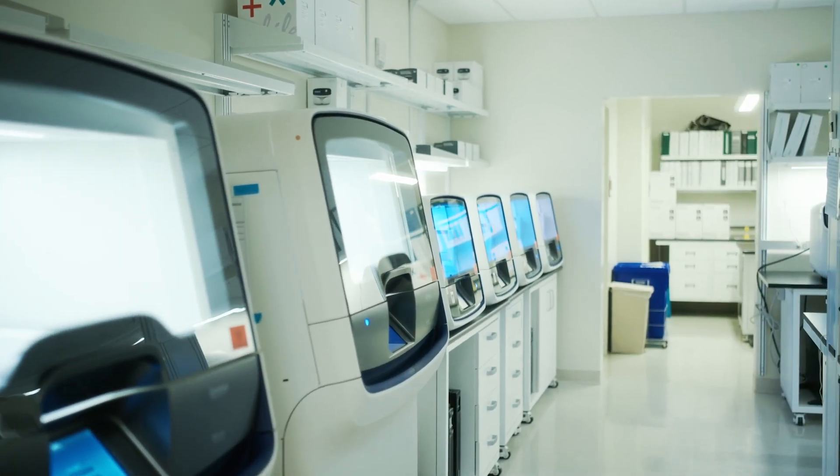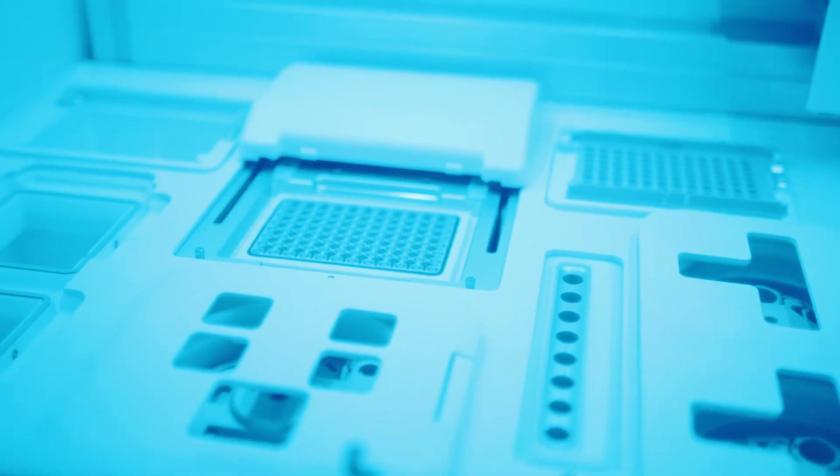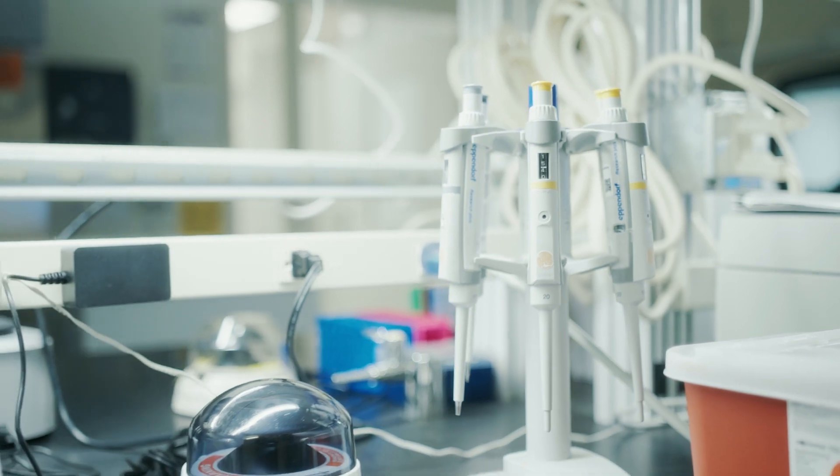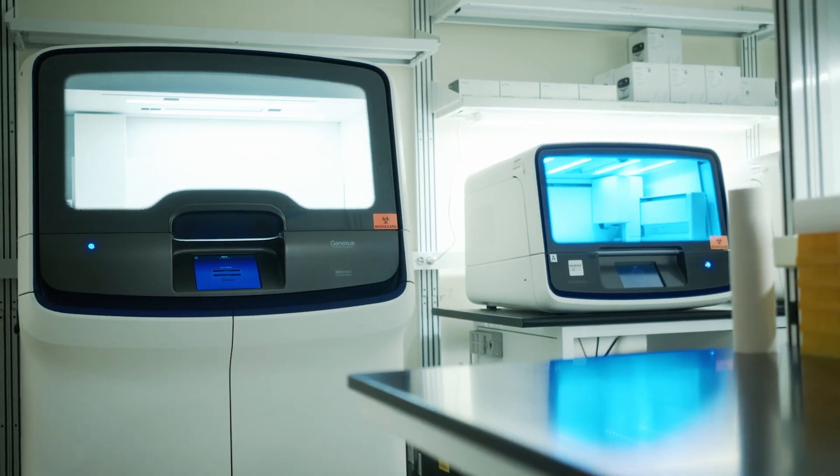We utilize really state-of-the-art technology to ask those questions with next generation sequencing, some immunohistochemistry, some multiplex PCR and a variety of other different novel technologies to answer patient-specific questions to help guide their treatment decisions.